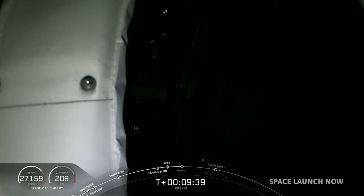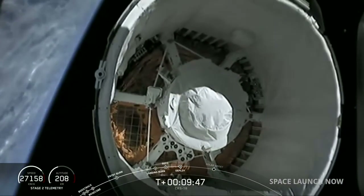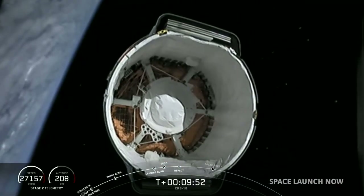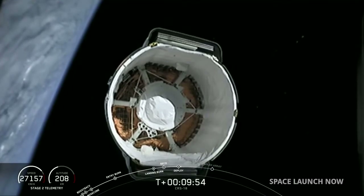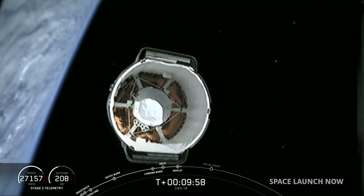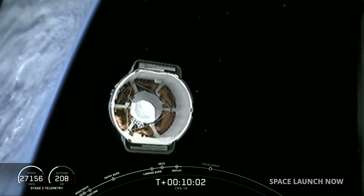Shortly, that camera view at the top of the second stage looks into Dragon's unpressurized cargo portion. Dragon separation confirmed. Acquisition of signal. You can hear the cheers behind me. This is Dragon on its way. Off Dragon goes for its mission to the International Space Station — the Dragon team doing a little handoff with Falcon there.